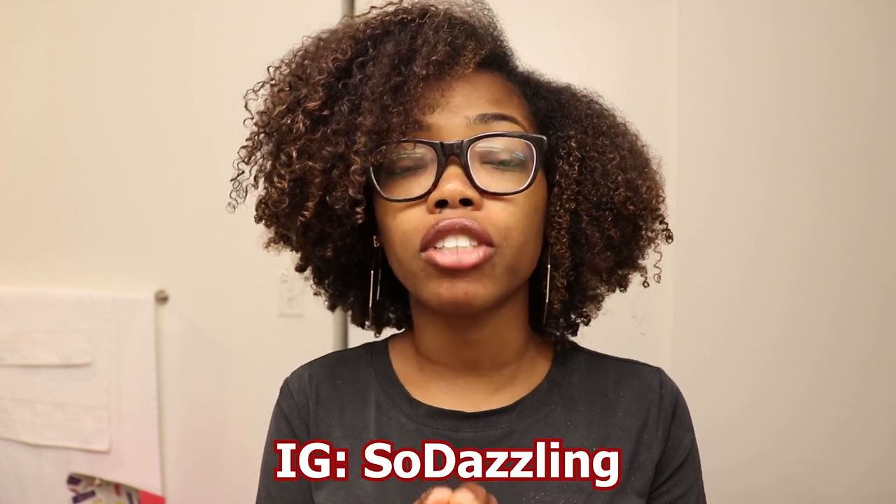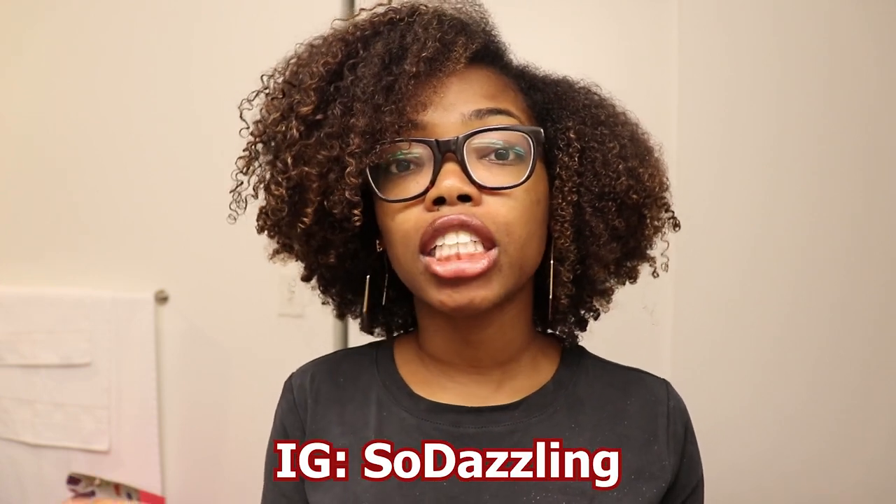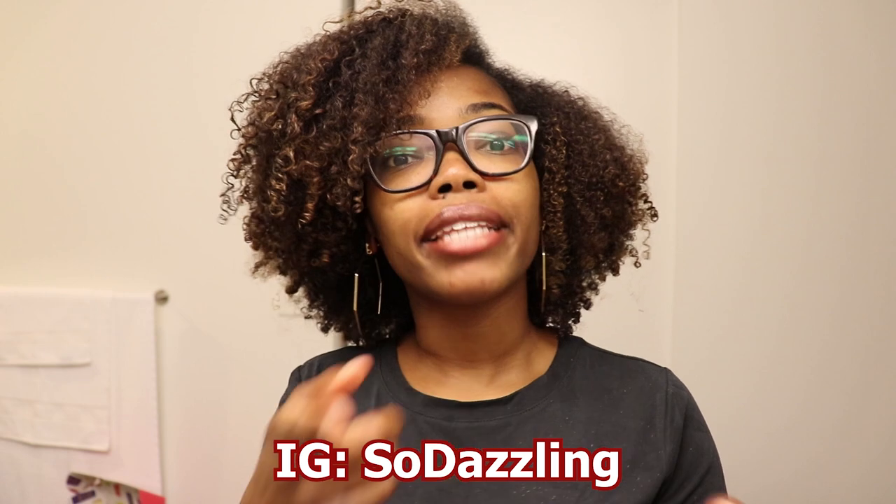Also be sure to check the description box — the giveaway details are there. You do have to be subscribed to my channel, and all the details on how to enter will be below. You'll also get an extra entry if you follow me on Instagram at So Dazzling. Don't forget to turn on the notification bell. And thank you so much for 500 subscribers — let's get it to 1,000! I'll see y'all in my next video — stay dazzling!